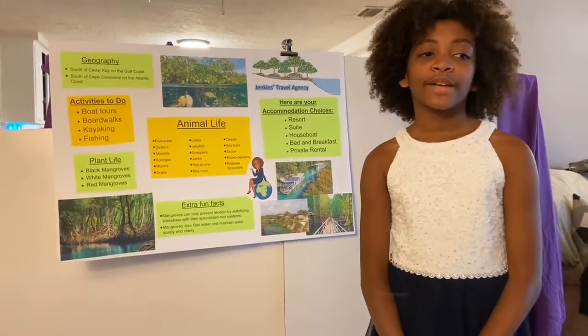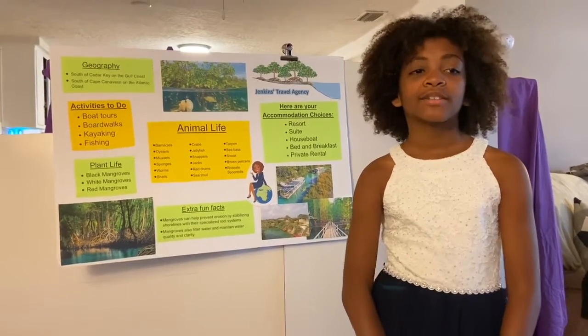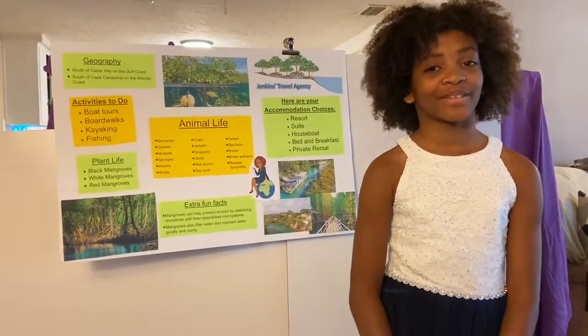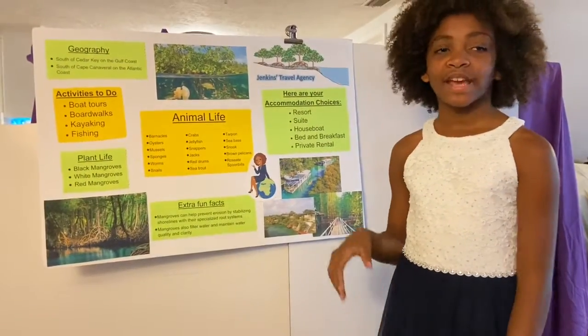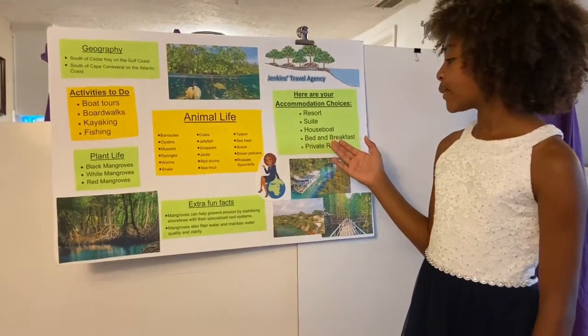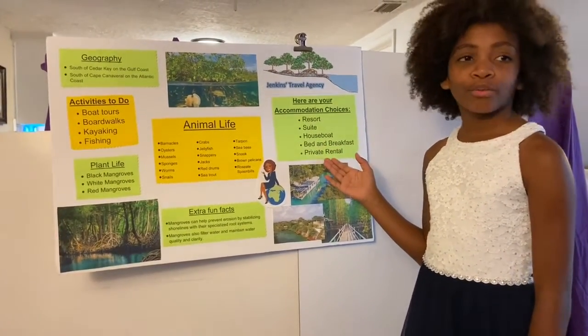Jenkins Travel Agency has packaged a fantastic trip to a location of your choice to see Florida's mangroves. You can choose to stay in a luxurious resort, suite, houseboat, bed and breakfast, or private rental.